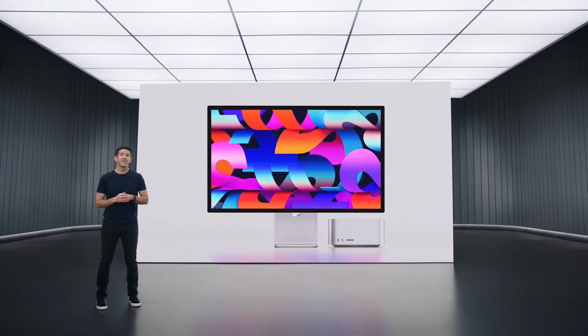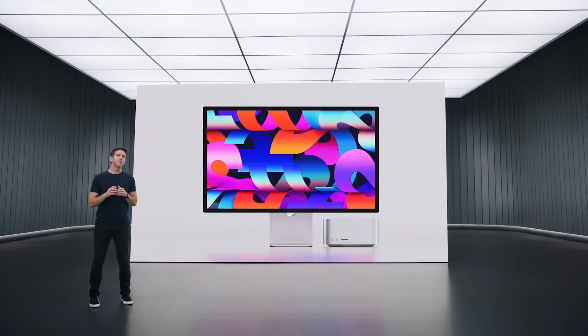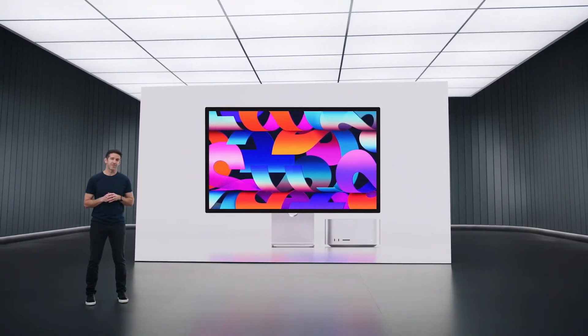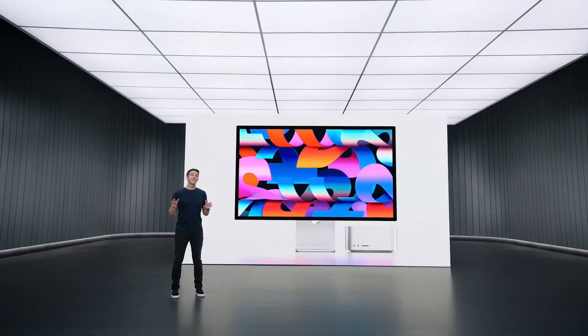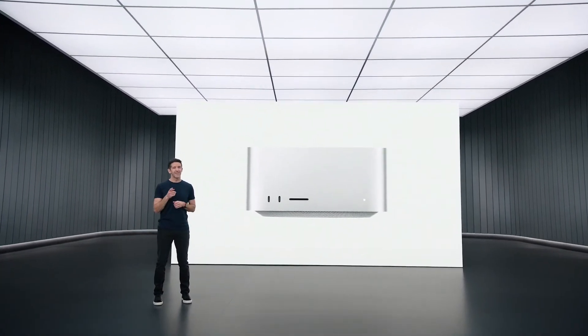This is Mac Studio and Studio Display. Mac Studio is an entirely new Mac with the unbelievable performance of our most powerful Apple Silicon — M1 Max and M1 Ultra. And the Studio Display is the perfect complement to Mac Studio, with a phenomenal set of features and that integrated experience Mac users love. Let's dive in, starting with Mac Studio. And to tell you all about it, here's Colleen.